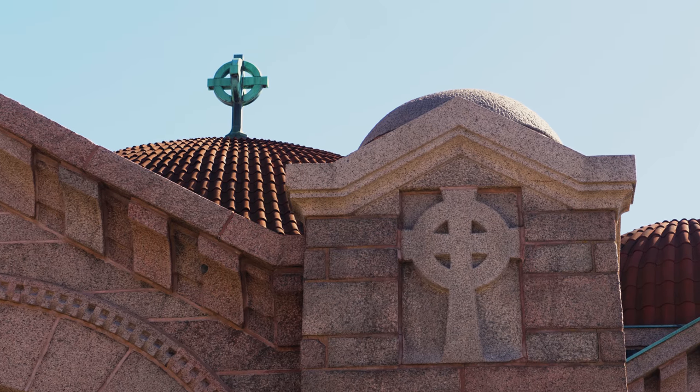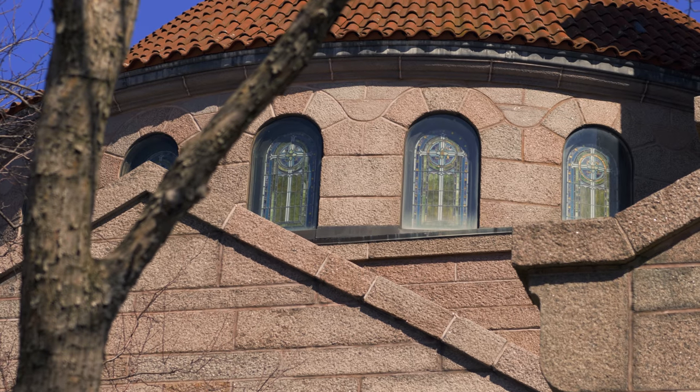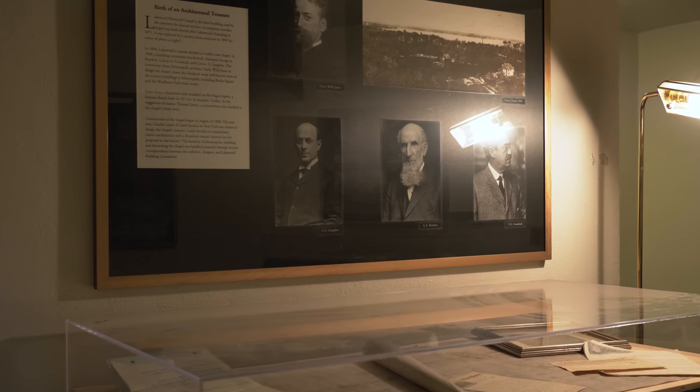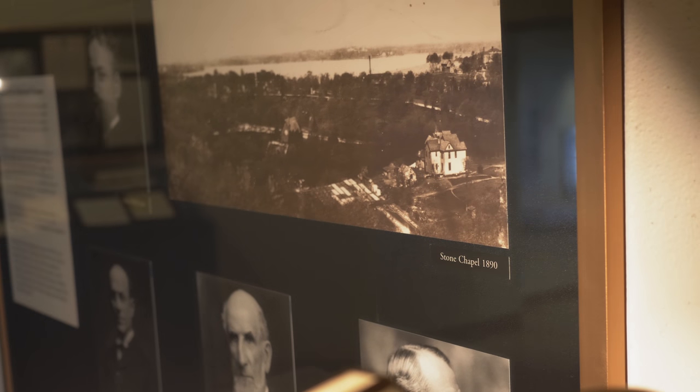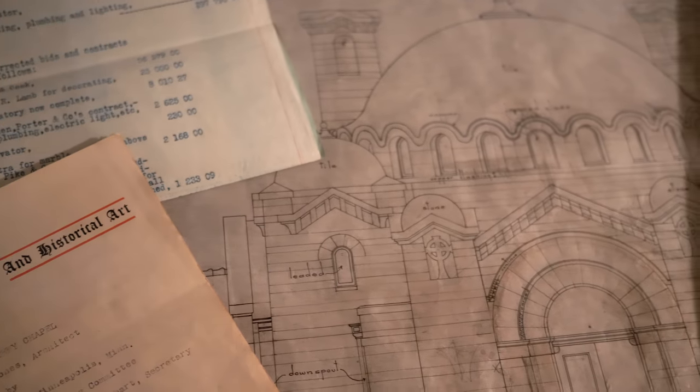This is actually the third structure on this piece of land. It's the latter end of 1905. The clergy and some of the funeral directors got together and approached the board at Lakewood and said, you need a chapel that is more fitting with such a grand cemetery.